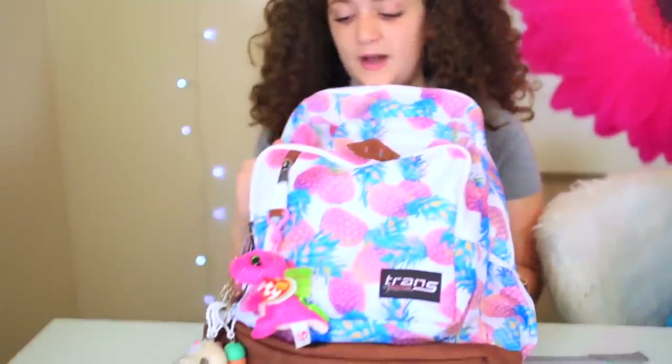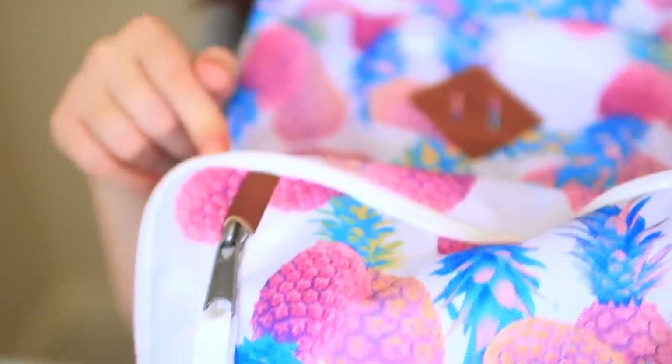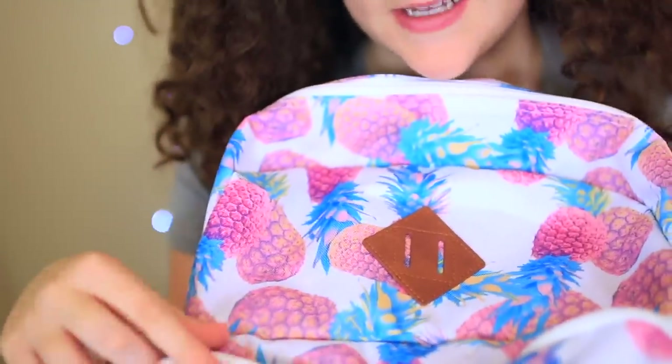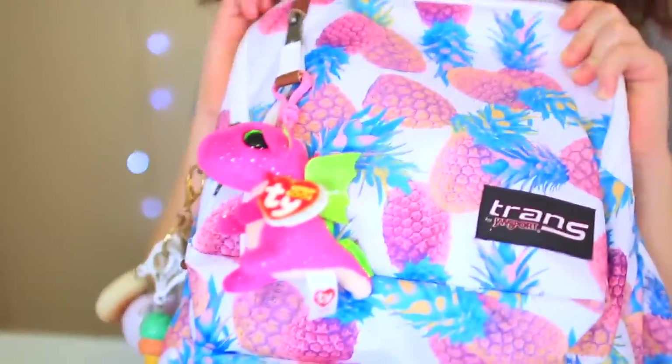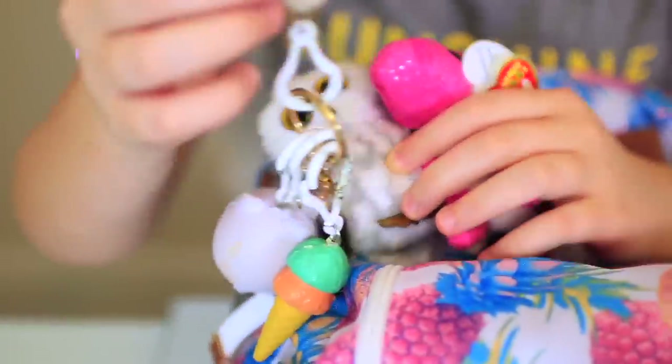This is my backpack — it's really cute and it has pineapples. I actually remembered this is the backpack I wanted to get last year, but I couldn't because they didn't have it in stock at Target. It also has a whole bunch of fun things hanging on it, like these two Beanie Boo Q-Chains made for backpacks, and these are my little squishies.